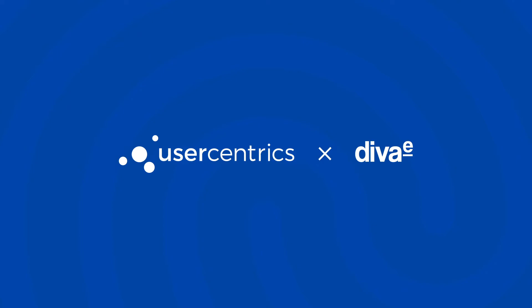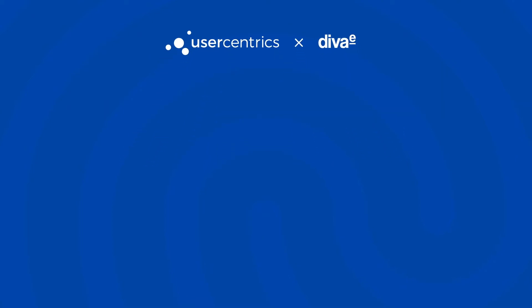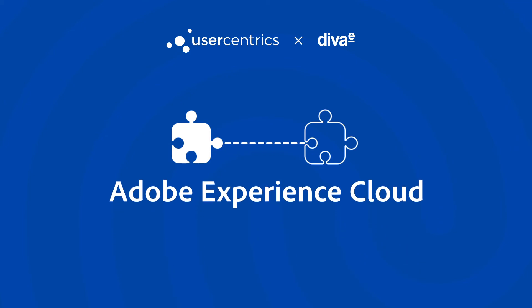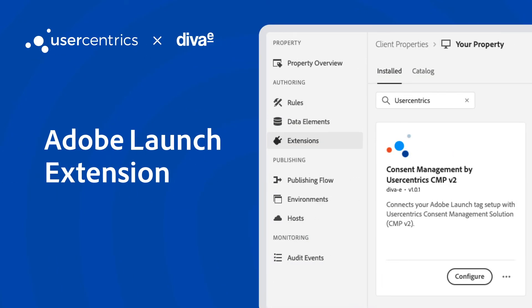Next up, we're excited to announce that UserCentrix has partnered with digital service provider DivaE. Together, we developed an extension that can be conveniently integrated into the Adobe Experience Cloud by users of the Adobe Launch Tag Management System. Consent Management by UserCentrix is available now in the Adobe Launch Catalog.